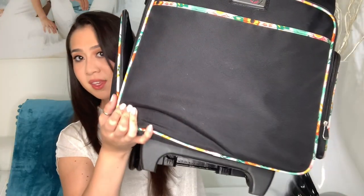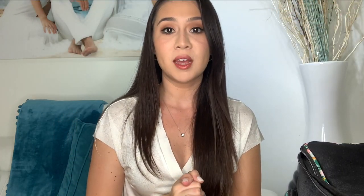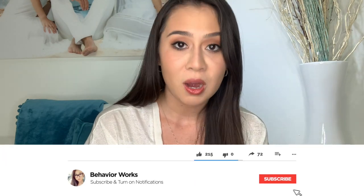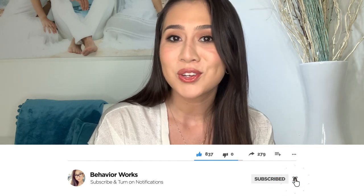This is my tote bag that I take with me every single day. I took a poll — the majority of you, 99% of you in fact, are nosy. So if you are interested, please keep on watching. Do not forget to hit the like button, subscribe to my channel, and comment. I love hearing from you guys and I hope you enjoy.